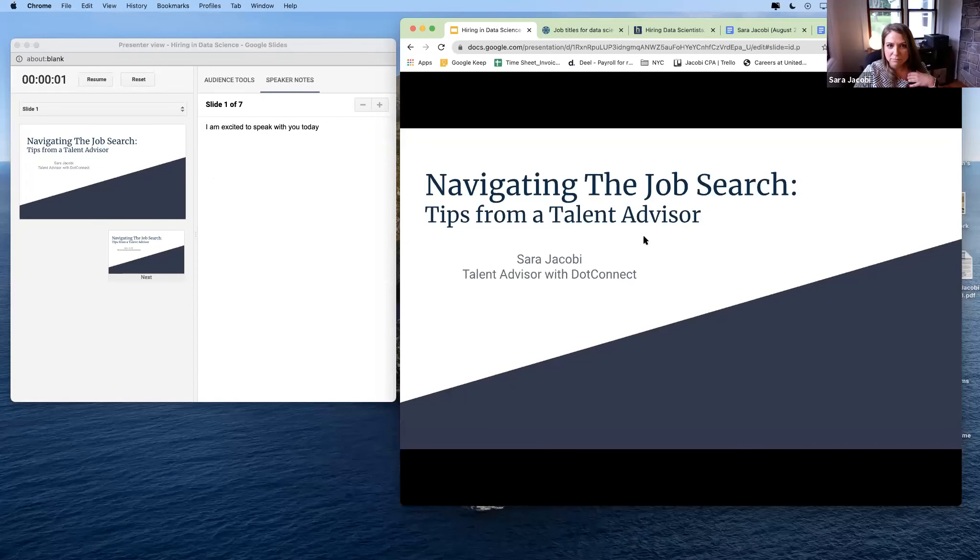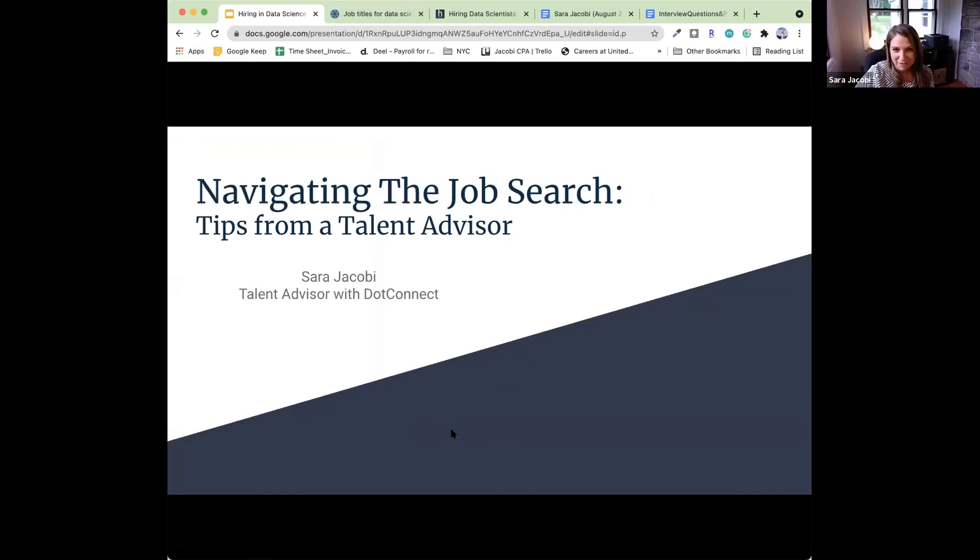Thank you, Amber. I am Sarah Jacoby, and I'm just going to dive into the presentation. Now you can see my screen — navigating the job search. I'm very excited to be here. I'm a talent advisor with Dot Connect, and hopefully one day I will be an NLP data scientist at some fun company.